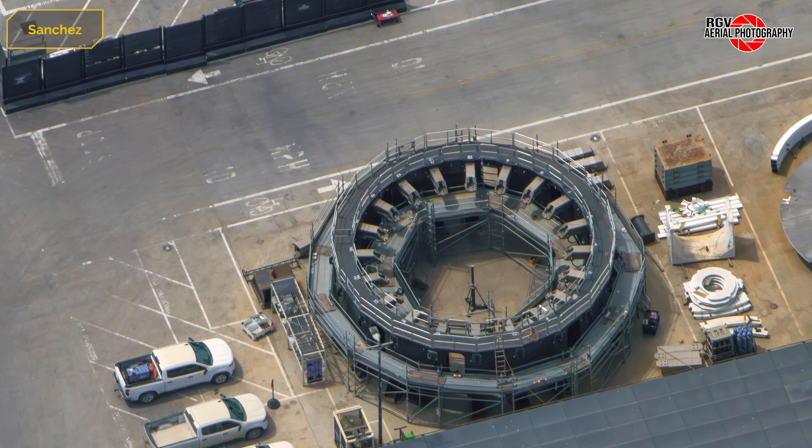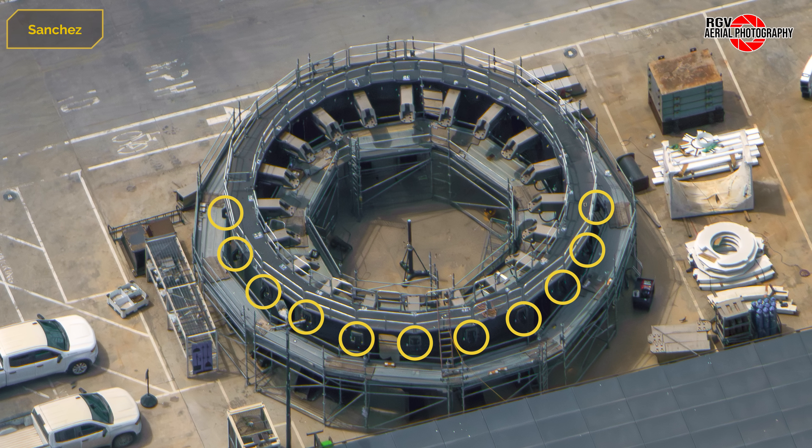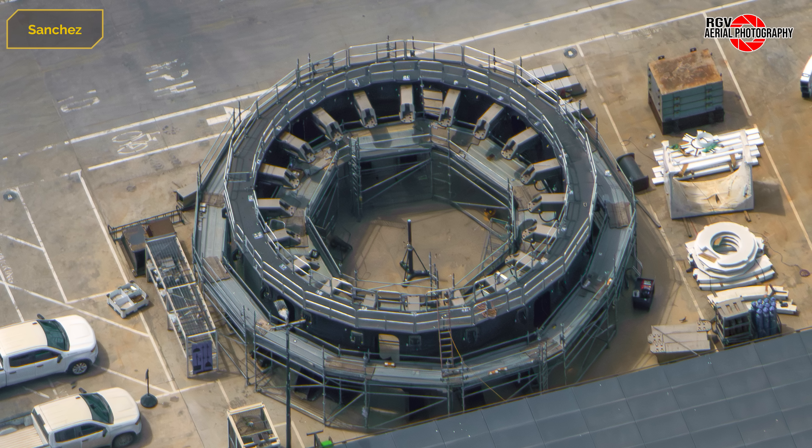Moving to the Version 3 booster transport stand, pieces of steel that connect the actuators to the hold-down arms are being installed. They are taking their time with this stand, because it won't be needed until the Booster 18 static fire campaign begins.